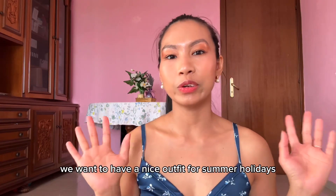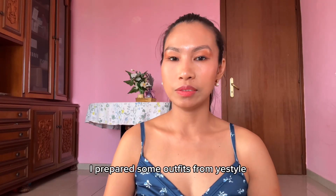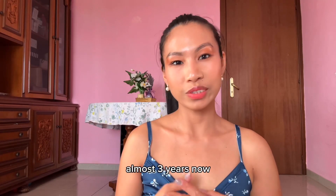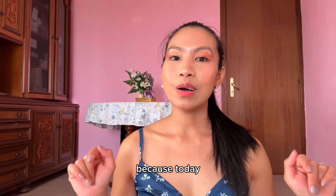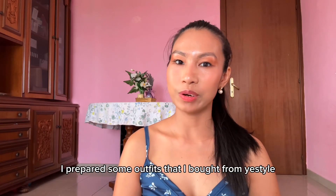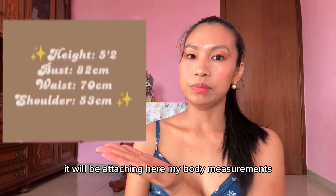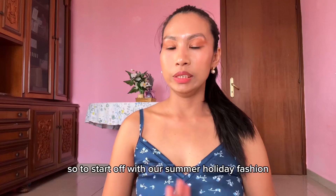When we go on vacation we want a nice outfit for summer holidays. I prepared some outfits from YesStyle. I've been an influencer for almost three years now, and I'm so happy to do this video. Today we're doing a try-on haul! I prepared some outfits I bought from YesStyle to give you some ideas for shopping online. I'll be attaching my body measurements for your reference. Let's start off with our summer holiday fashion try-on haul.